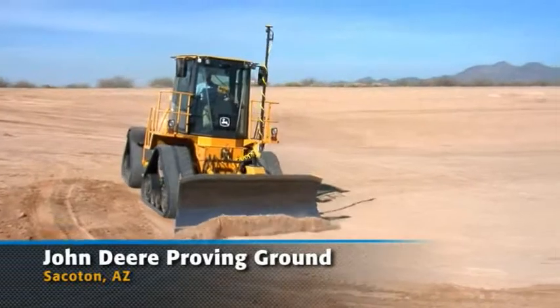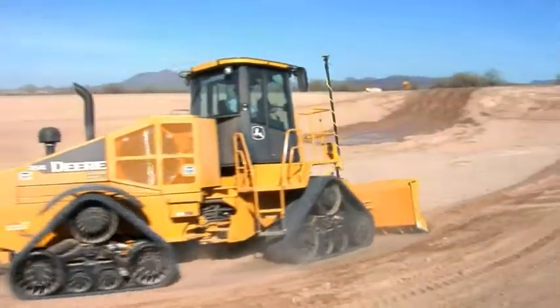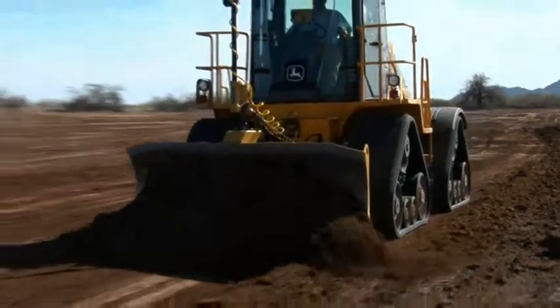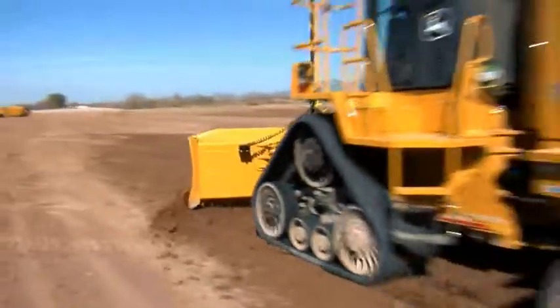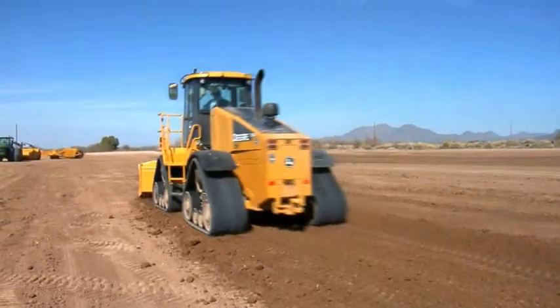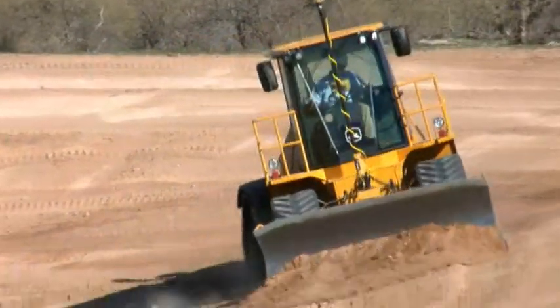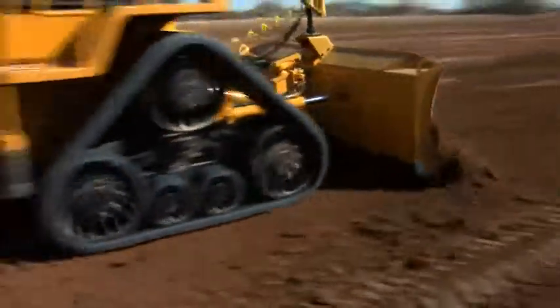South of Phoenix, Arizona, the John Deere Company has a testing facility where Topcon's 3D MC Squared met the brand new Deere 764 HSD. Capable of running at a landmark 18 miles per hour, the HSD is by far the fastest dozer on the planet. Paired with the fastest machine control system in existence, this is the result.